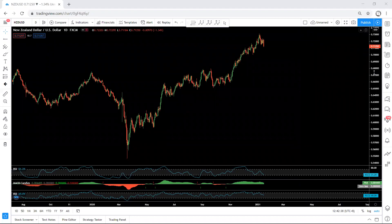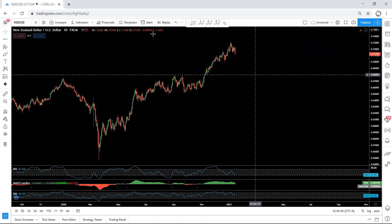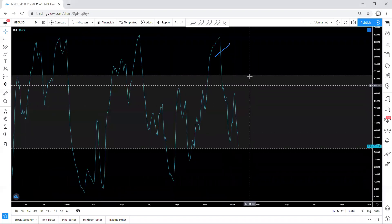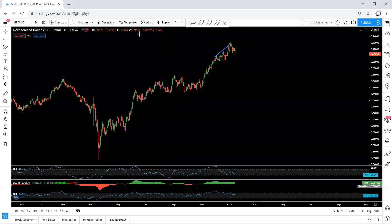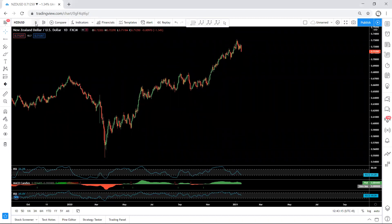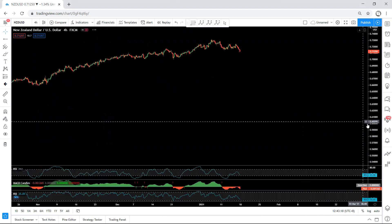New Zealand USD — we started with the daily chart. Based on the daily chart, if you refer back to my last two weeks' analysis when the price was somewhere around here, we mentioned that we have a divergence based on the MACD and based on these indicators. We explained that mostly we're looking for the bigger correction before we get the continuation. The possibility of the price reversing is very low. We don't have much more information based on the daily chart, so we move to a lower time frame to see how we can trade it.